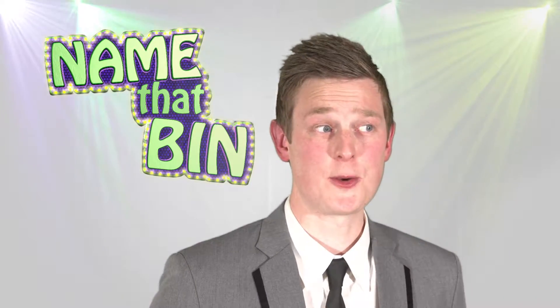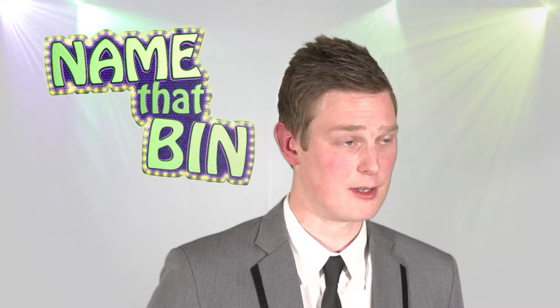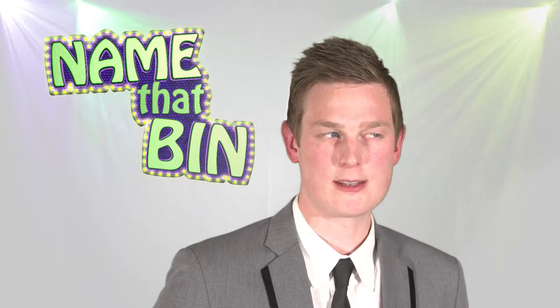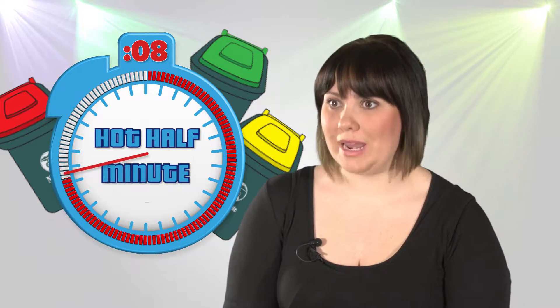Now Jane, this is a tricky one. Joshua has some polystyrene packaging from a new purchase. He puts it in the recycling bin. Has he made the right choice? No, it doesn't go in the recycling bin — it goes in the red bin.